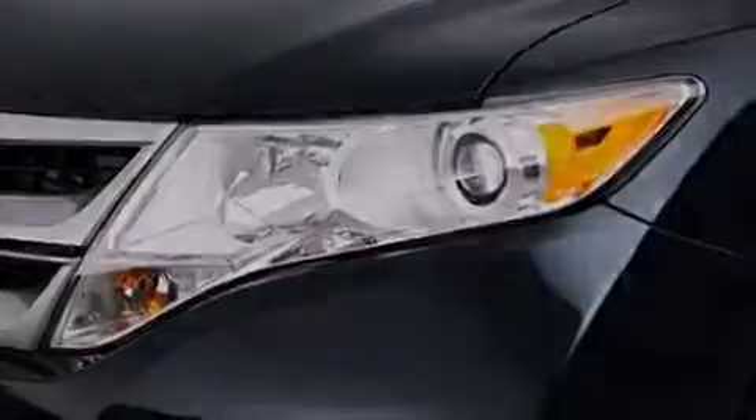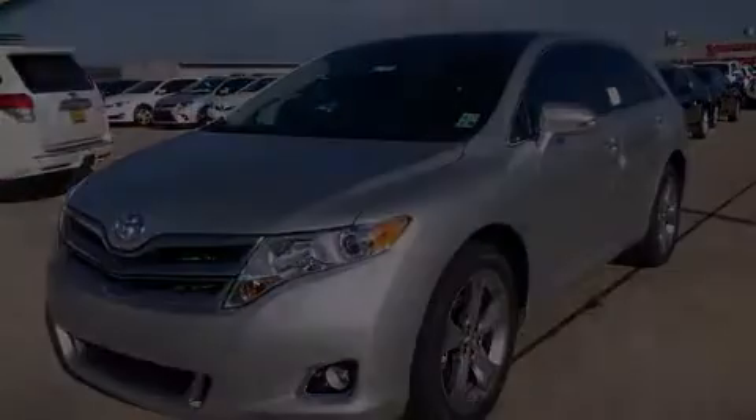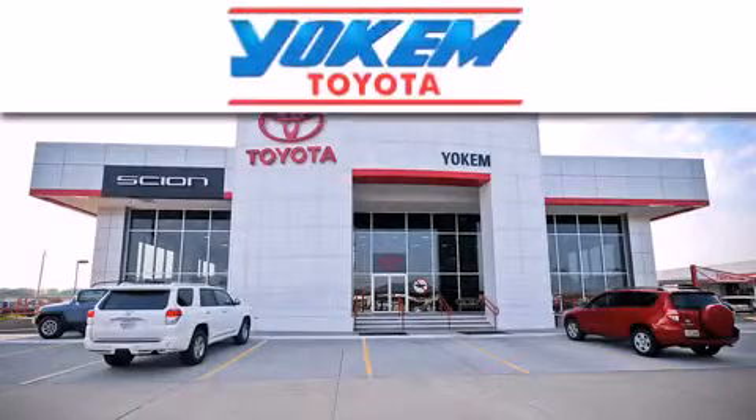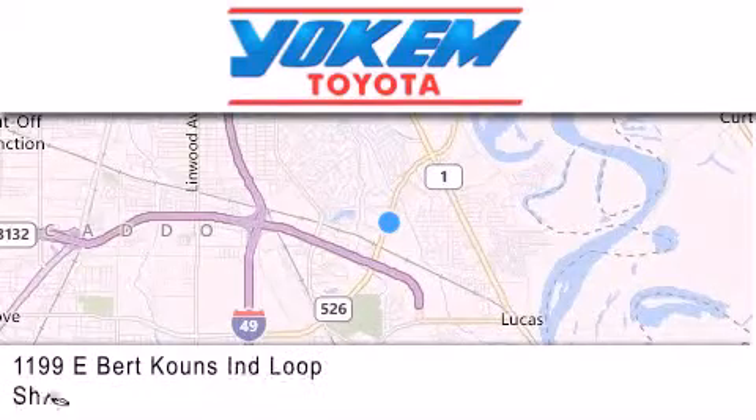Stop by today and test drive this vehicle for yourself. Yoakam Toyota is conveniently located at 1199 East Bart Koons in Shreveport. Our goal is to exceed all of your expectations to ensure that you'll return for future visits.